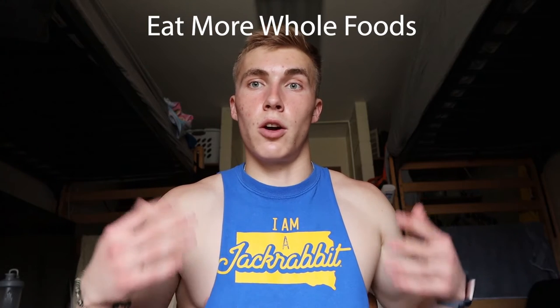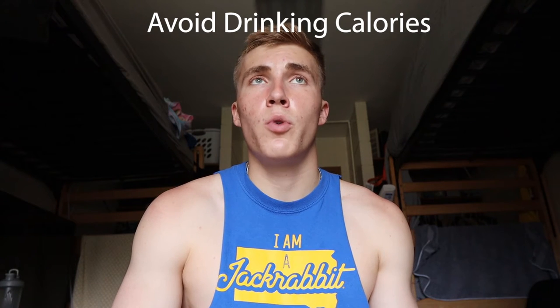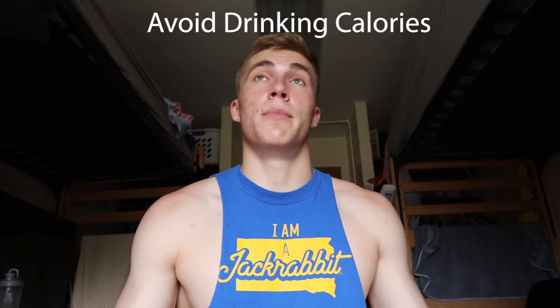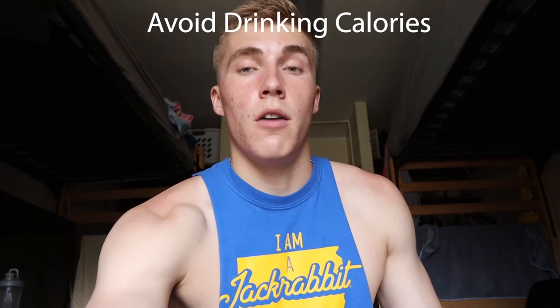Also avoid drinking your calories — that means avoid drinking soda with 220 calories, milkshakes all the time, or too much alcohol. Drink more water. Avoid drinking your calories because it's going to make you feel more hungry and push you over your calorie goal. Overall, just make healthier decisions. You know what's healthy and what's not. It's not easy — otherwise everybody would be in great shape — so it's going to take some sacrifice. Just be consistent, make healthier choices, and you can still have your treats, just be mostly healthy in your decisions.